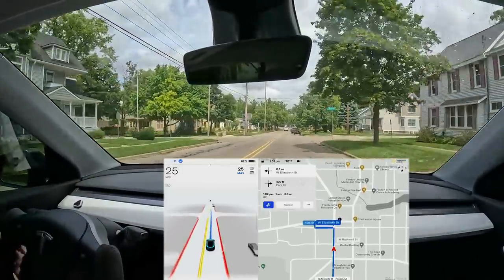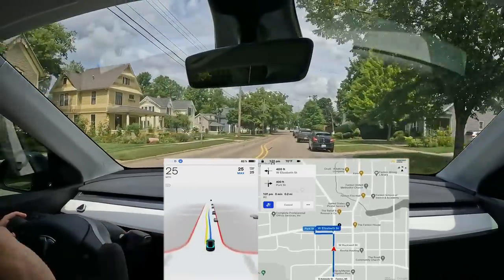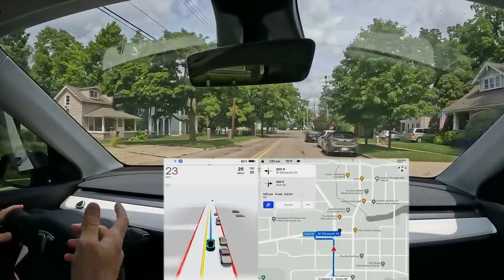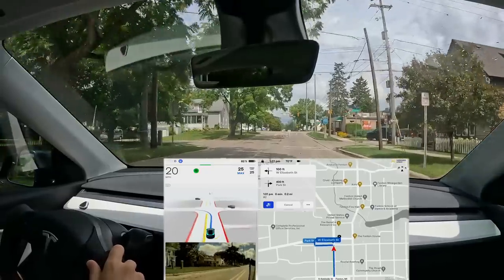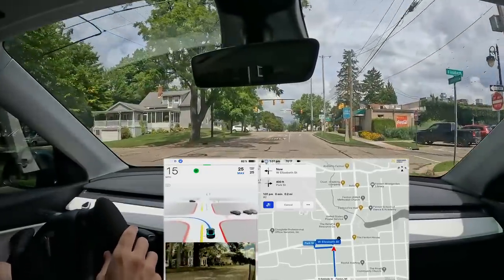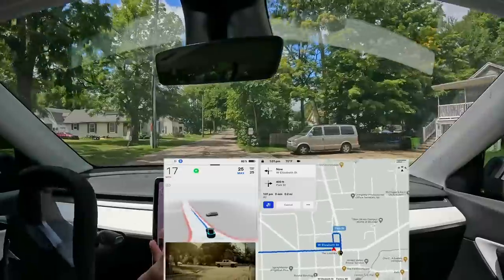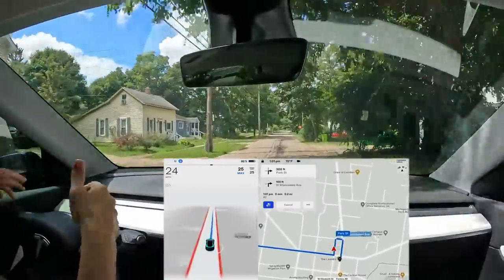We're on 10.69. Elon said that soon 10.69.1 will come out and go to more people, and then 10.69.2 will be a much wider release. On top of that, this left turn here has always been decent lately but would stop — and boom, perfectly handled. It used to stop right here every single time until around the last version, so that looked good.